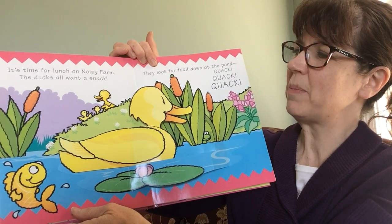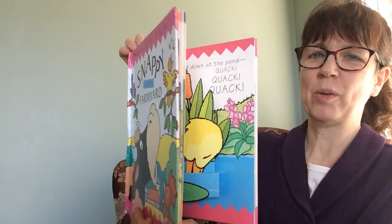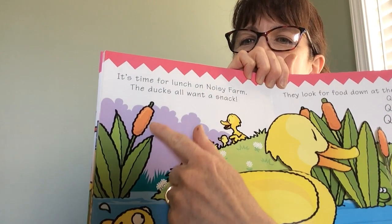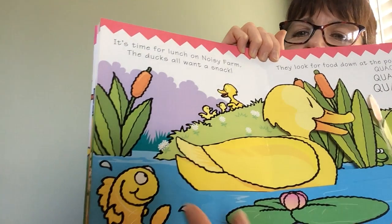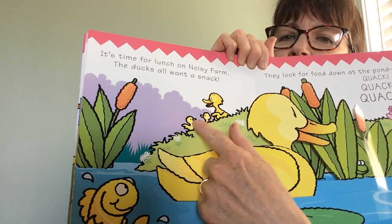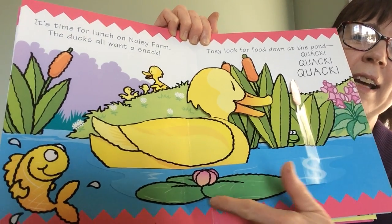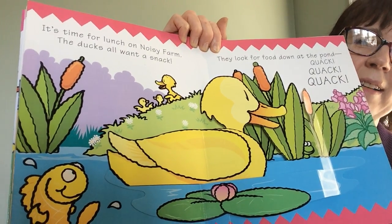It's time for lunch on the noisy farm. The ducks all want a snack. They look for food down at the pond. Quack, quack, quack. He puts his head down in the water to get some food. Those are called cattails. Fish is checking things out, seeing what's going on. The mama duck is back on the hill with her babies. Who's hiding in the cattails? Mr. Frog. He likes to come over here and get on these things — lily pads. That's right.